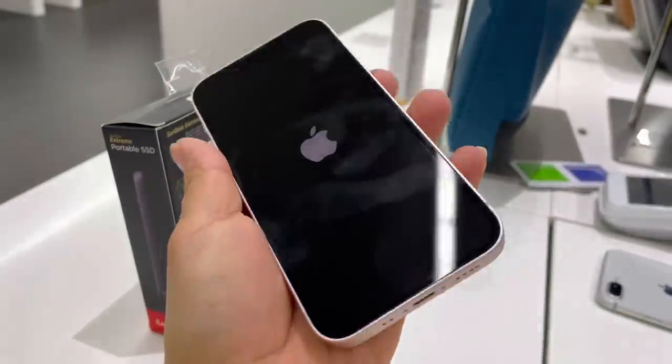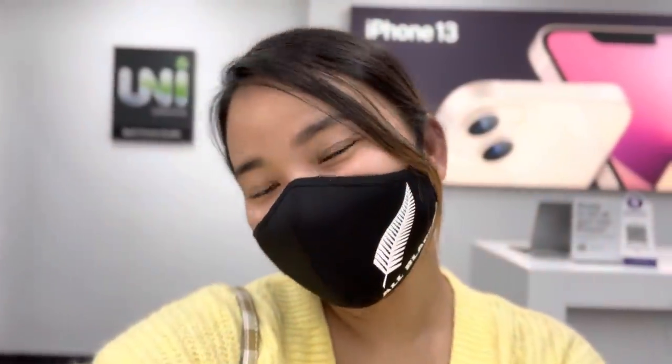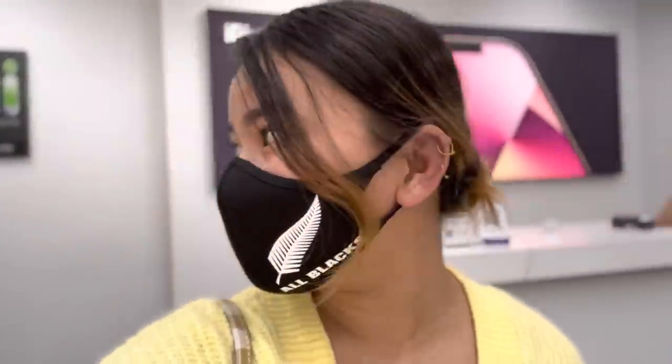How handy is it! Hello guys, now I'm vlogging with the 13 mini in cinematic shot mode. You can see my background is blurred. This is so worth buying!